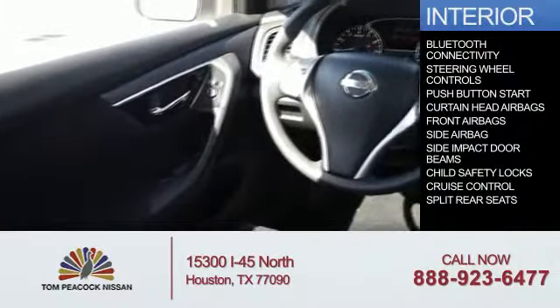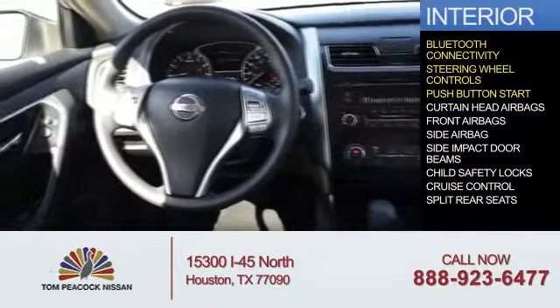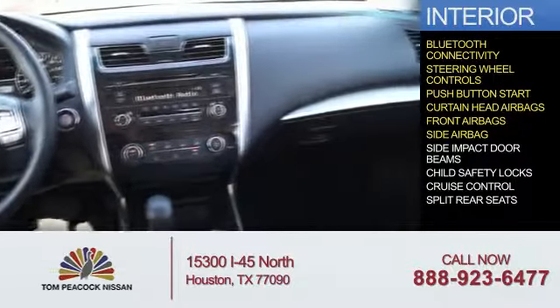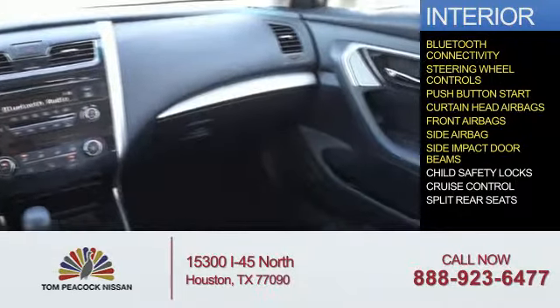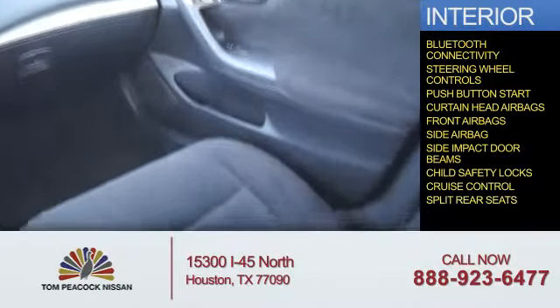Inside you'll find Bluetooth connectivity, steering wheel controls, push button start, curtain head airbags, front airbags, side airbags, side impact door beams, child safety locks, cruise control, and split rear seats.